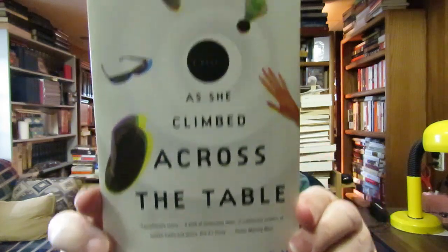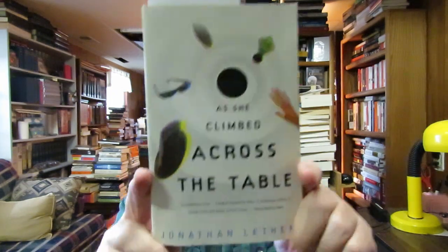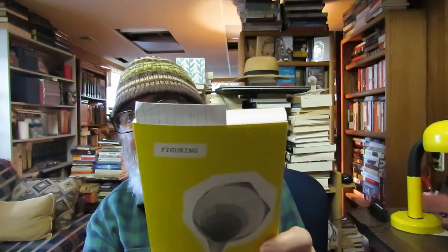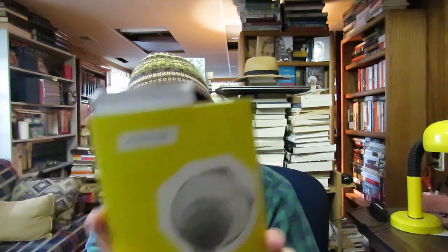I got this novel by Jonathan Lethem — 'As She Climbed Across the Table.' As you know I'm currently reading his 'Motherless Brooklyn,' which I'm almost done with. I didn't have this one in my Jonathan Lethem collection on the bookcase down there. I also got at the Book Nook 'Figuring' by Maria Popova — it's non-fiction, kind of essays and feminism and biography. It looked interesting and was only about a dollar fifty, so I picked it up.